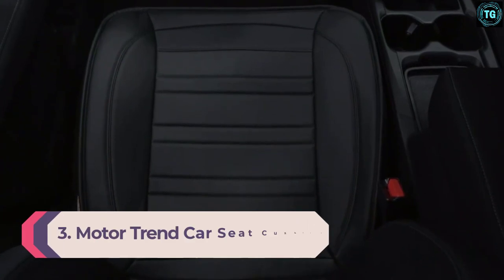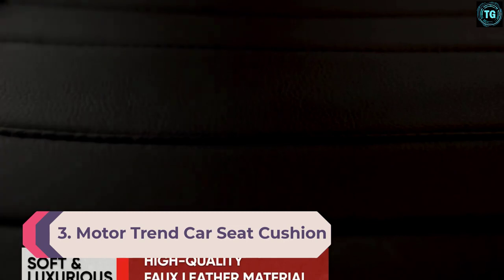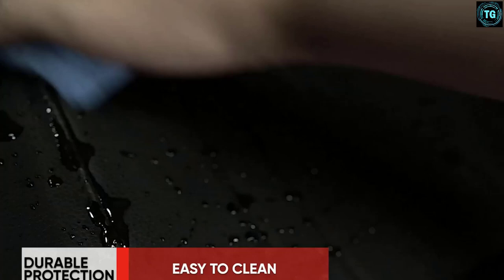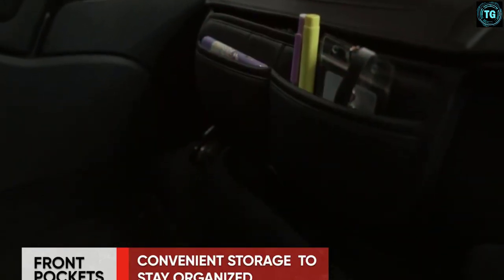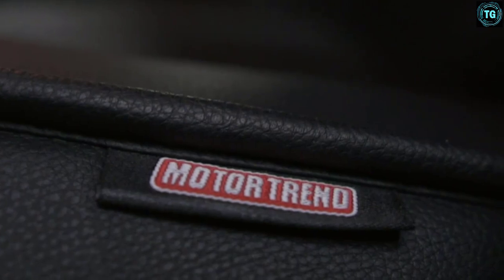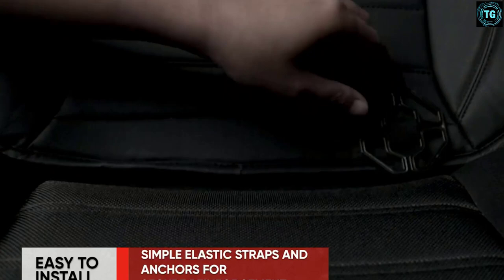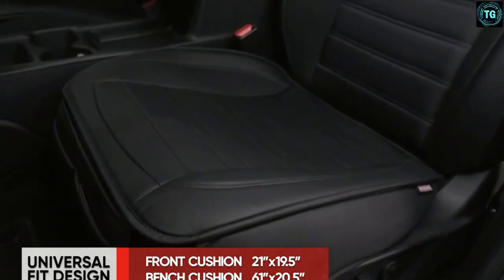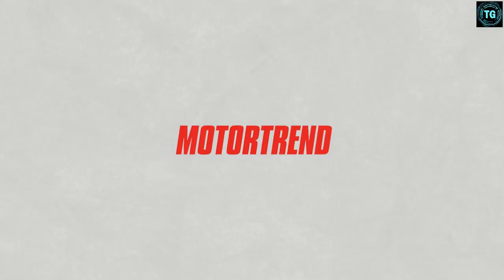Number 3: Motor Trend Car Seat Cushion. The next item comes from a brand that specializes in developing products especially for cars to make your driving experience better. This car seat cushion from Motor Trend is a luxurious option made from microfiber leather that can add style to your vehicle interiors while also improving comfort levels. We came across this cushion while looking for options that could provide proper support without doing away with aesthetics.